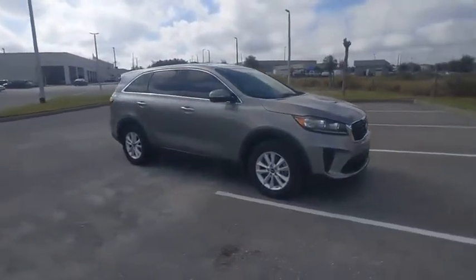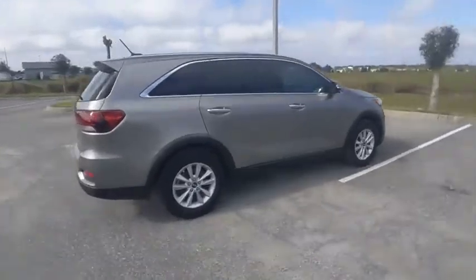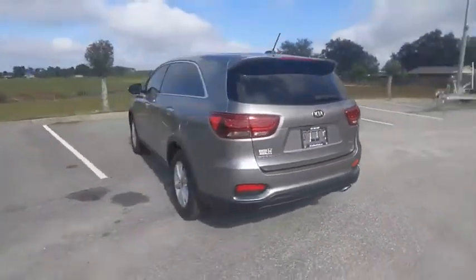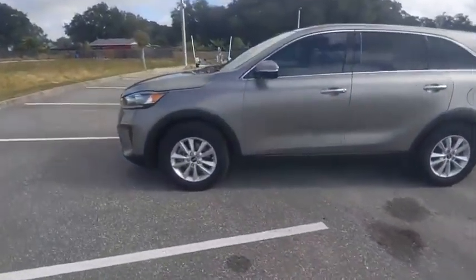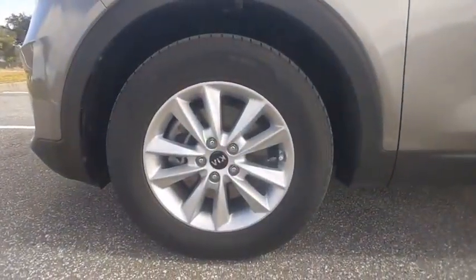Stop by and take a look at the 2019 Sorento. The Kia Sorento is a comfortable riding, powerful, compact SUV loaded with impressive standard features. Take one look at its stylish, sleek design and you'll want to cross over to a Sorento — and it's priced below $30,000.